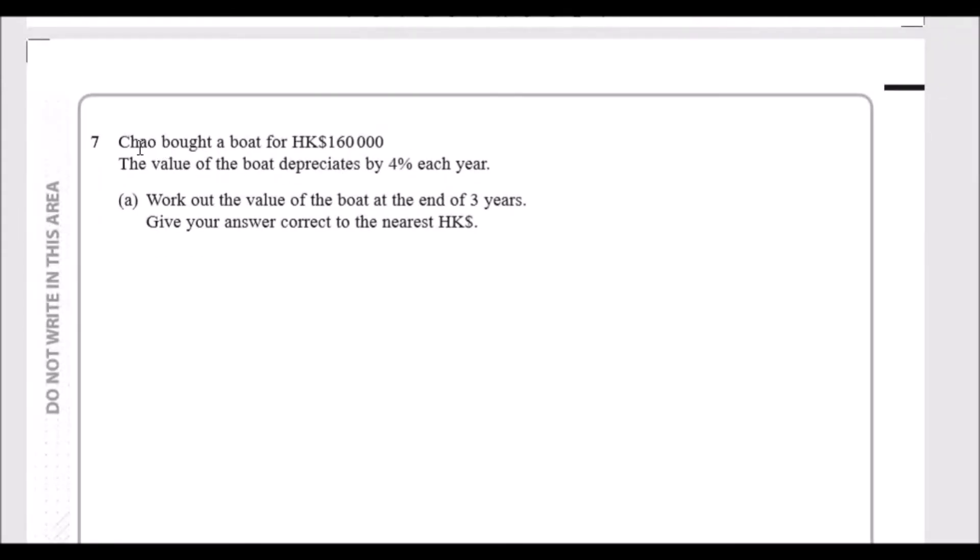Question 7: Chow bought a boat for 160,000 Hong Kong dollars. The value of the boat depreciates by 4% each year. The keyword 'depreciate' means it's decreasing. The formula to use here is: original value times one plus or minus a rate equals a new value. Because we're dealing with years — specifically three years — we take that multiplier to the power of three.